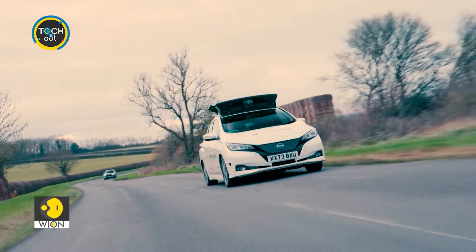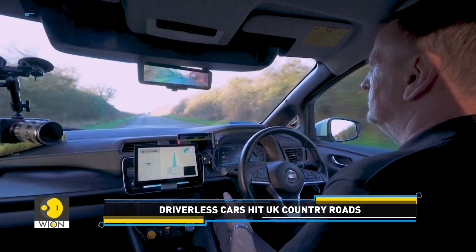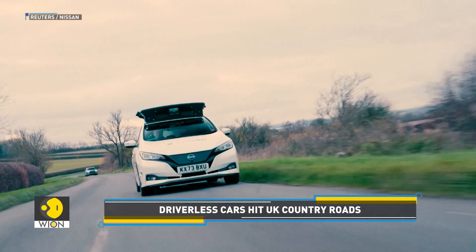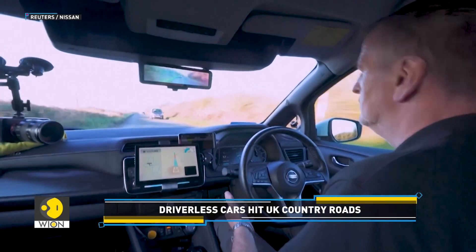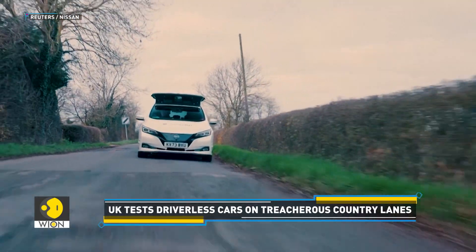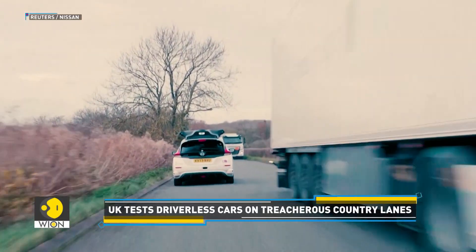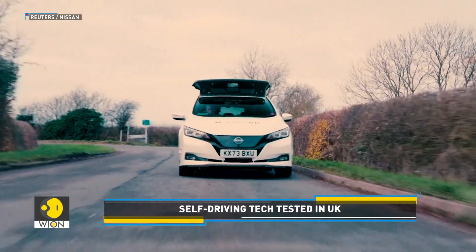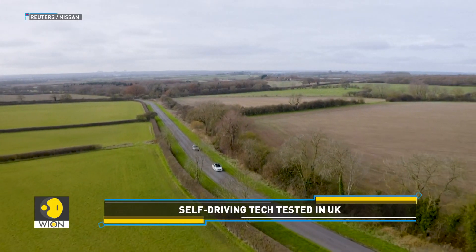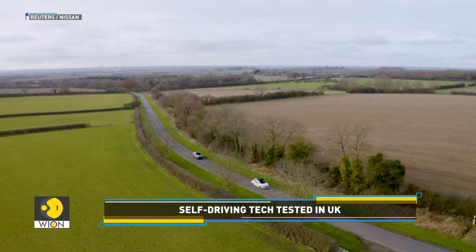Driverless cars have hit the roads in the United Kingdom. They are currently being tested on Britain's narrow country lanes, to see whether autonomous car systems can cope with a road network that often bears no lane markings and allows a speed limit of up to 96 km per hour. These driving tests are part of the Evolvid project, which aims to turbocharge the rollout of self-driving cars in the UK.